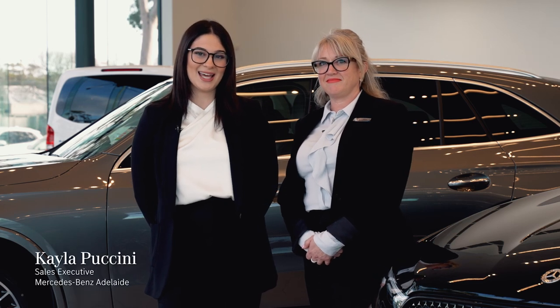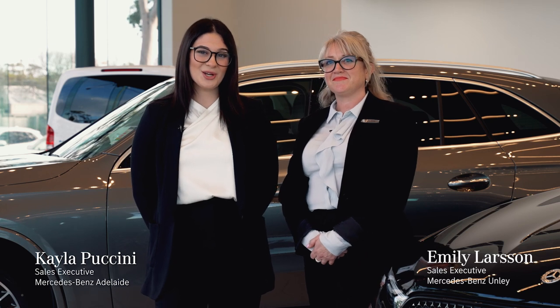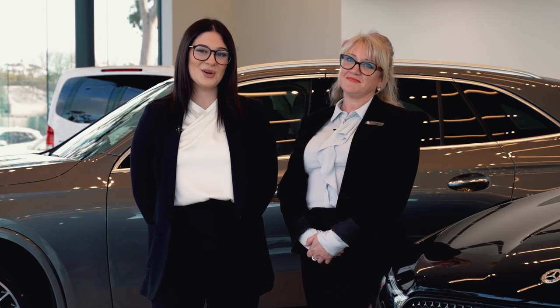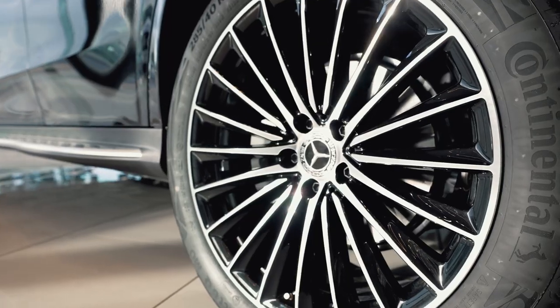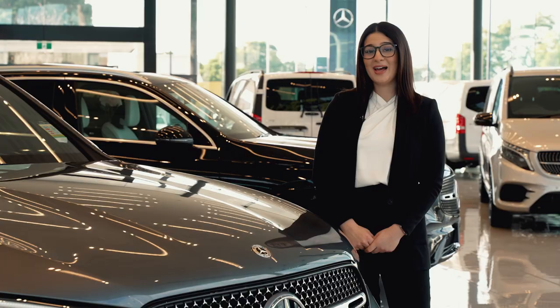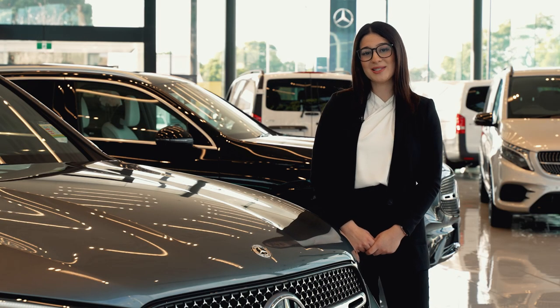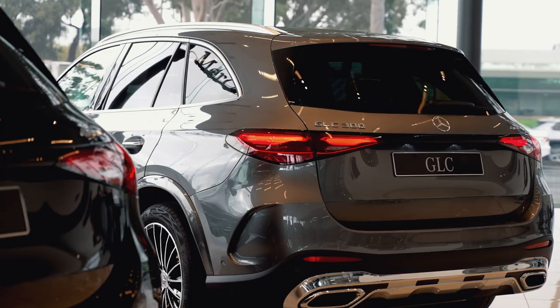Hi, I'm Kayla from Mercedes-Benz Adelaide and I'm Emily from Mercedes-Benz Unley, and today we're here to show you the all-new Mercedes-Benz GLC SUV. Clear lines and dynamic proportions characterise the design of the all-new GLC SUV, the most popular SUV in the Mercedes-Benz range.